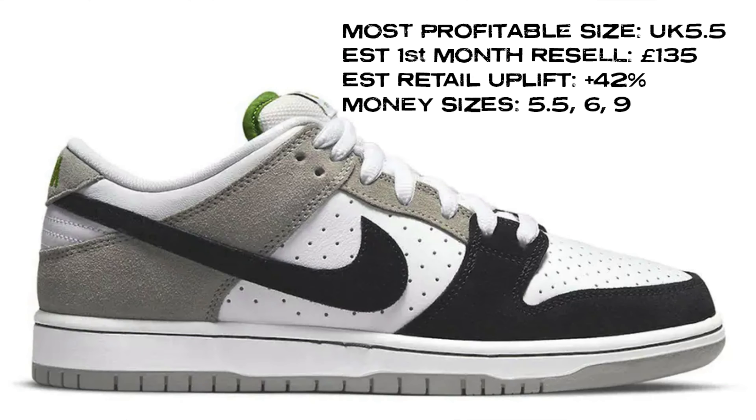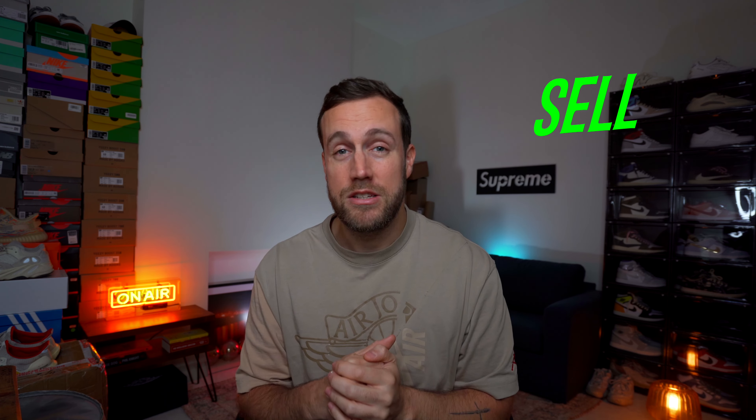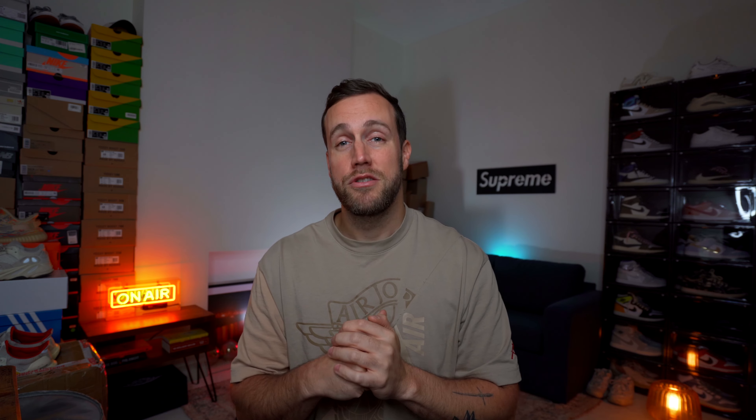Once the sneaker hits general release I'm expecting that resale price to drop down to around £130-£135, which is still about 40% back on that retail price. However, even though it is an SB Dunk, the colorway is average and I do think the resale value will reflect that. If I had a pair in hand I would sell them quickly — it's an okay release and the best returns are going to come early on.